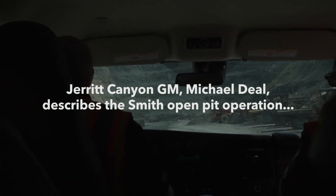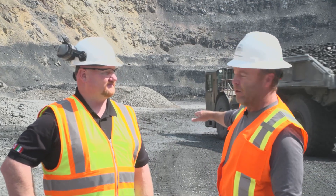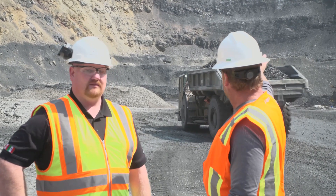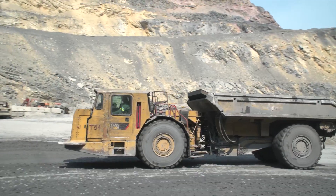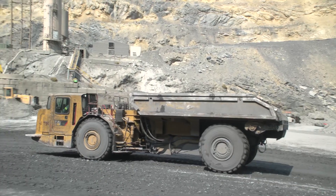We've got Michael Diehl here, General Manager of the Jarrett Canyon Mine. We're standing in the bottom of the pit right now and you can see all the terraces. After you get to the end of the bottom pit in the life of mine, you go underground. We have the trucks behind us moving the ore around.